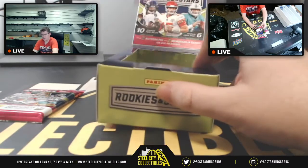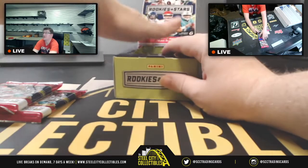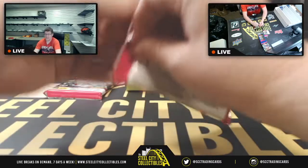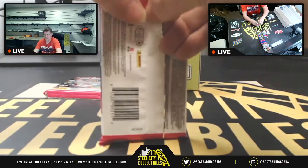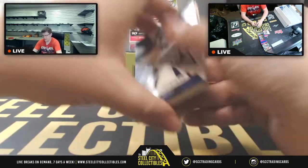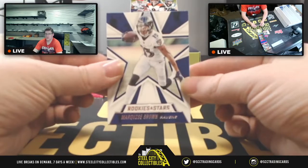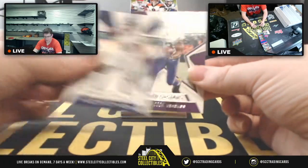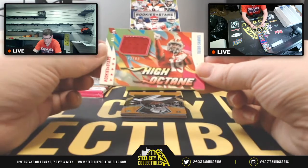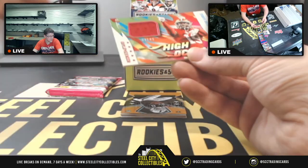The next two packs go to Charles. For Charles you've got Marquis Brown, Dalvin Cook, and then a high-octane Debo Samuel patch numbered one of 199.